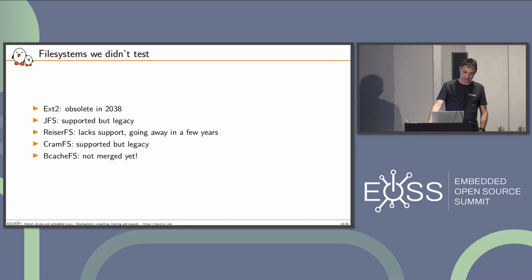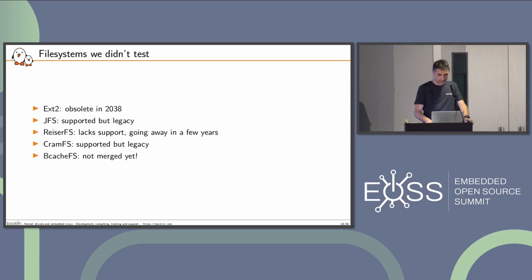File systems we didn't test: ext2 because it's obsolete in about 15 years; JFS is supported but legacy; ReiserFS lacks support and is going away in a few years; CramFS is supported but legacy; and BcacheFS is new but not in mainline yet — so please wait a few weeks or months and invite me again.